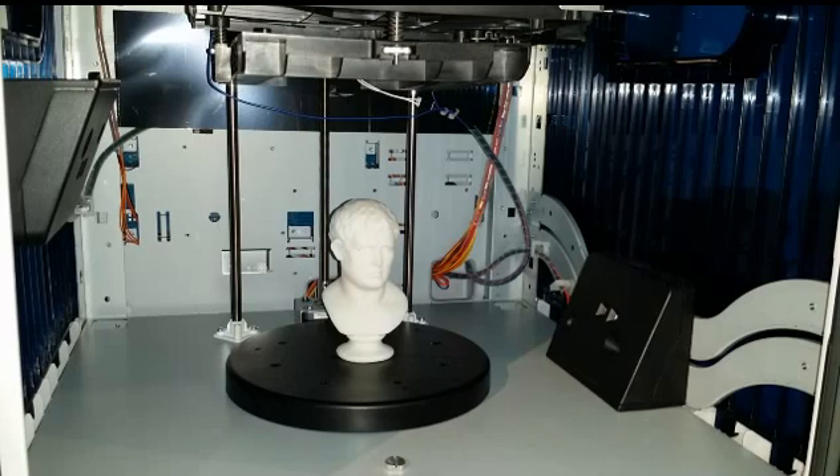Looking at the AIO, you can see that's where you would actually do the scanning, at the bottom of the machine. The plate that the object is standing on is actually a motorized Lazy Susan, and as it spins, a laser will reproduce the object into a digital file that can be saved and printed.